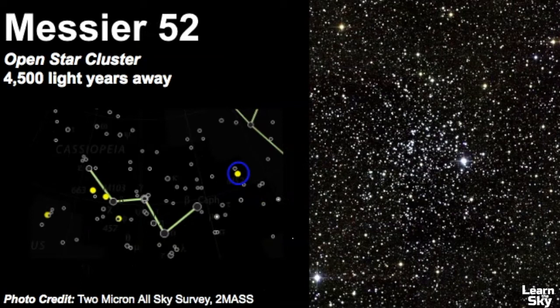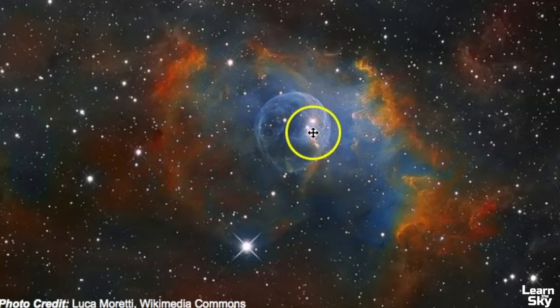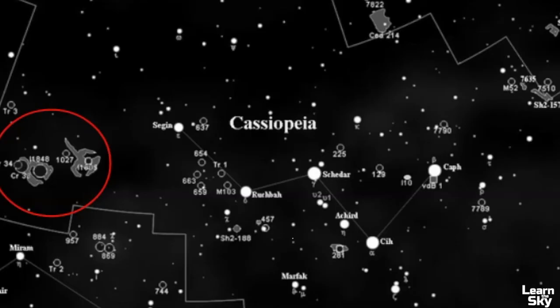Next we have Messier 52, an open star cluster located in the region between Cassiopeia and Cepheus — you can draw a line from two stars to help you find it. Very close to this star cluster is the Bubble Nebula, an emission nebula. You can clearly see why it's called the Bubble Nebula. One particular star is lighting up this whole region, and you can see interesting gas throughout because Cassiopeia sits within the Milky Way galaxy.